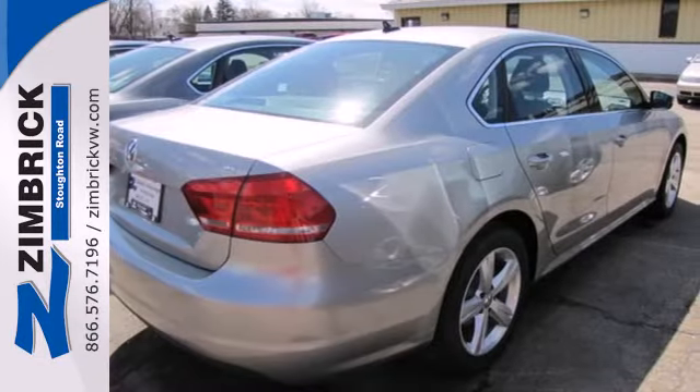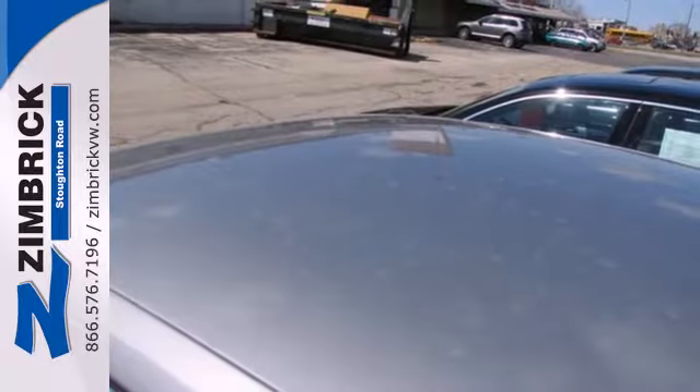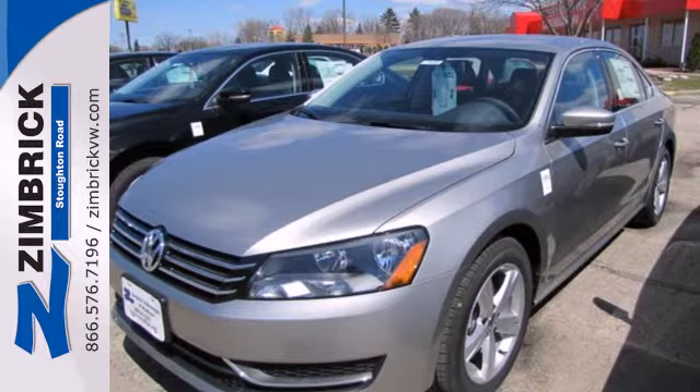This Passat is equipped with great safety features, including multiple airbags, stability and traction control, and anti-lock brakes. This roomy family sedan is ready for you. Come and check it out today.